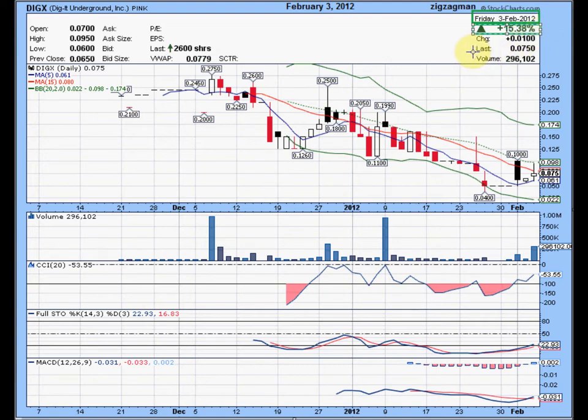It closed up 15.38% on very nice volume. The last trade was at 7.5 cents. The first thing I always look for when looking at penny stocks is volume. Right here, this was the highest volume in a month — second highest volume this year.